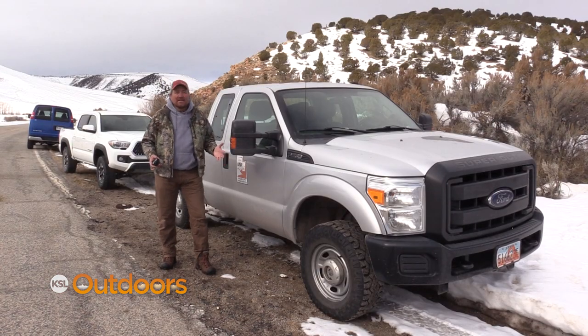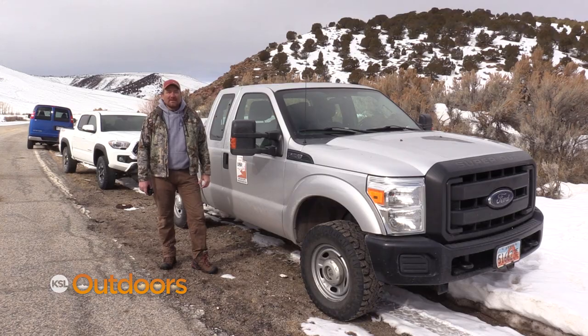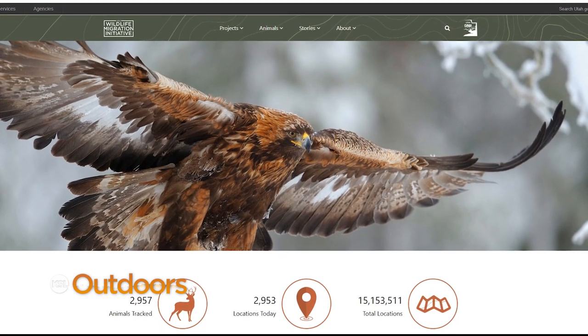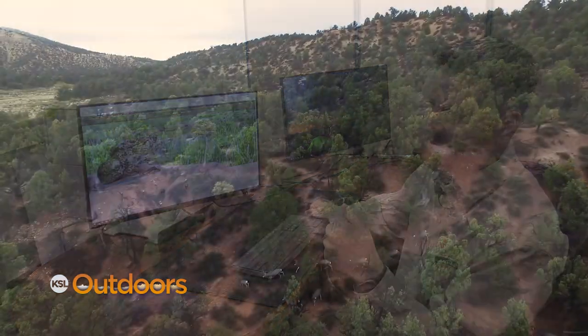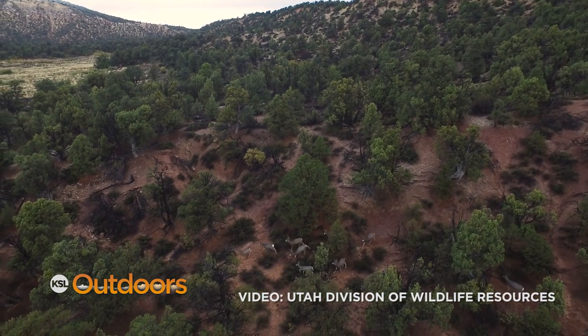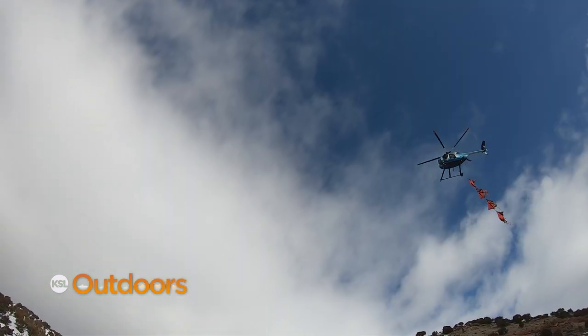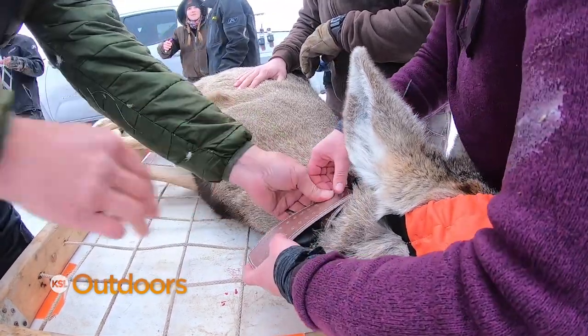While a lot of the legwork happens in the mountains with biologists and grad students, the more interesting analysis happens back at DWR headquarters when biologists crunch the numbers. They've built a website for the Wildlife Migration Initiative, started in 2017 to document wildlife movement and migration in Utah. The initiative focuses on many big game species but also includes fish, amphibians, birds, and even bats. For mule deer alone, they currently have GPS tracking collars across 20 herd units.